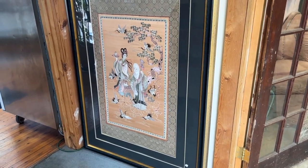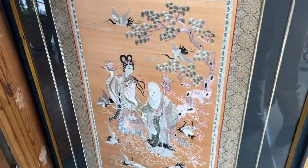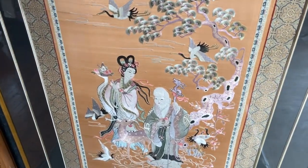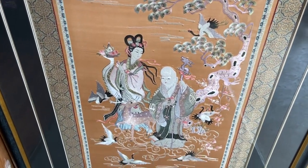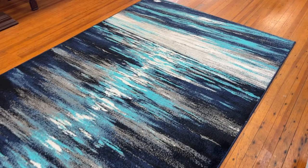Okay, this is video two. This is the other side and the rest of the auction. That's an embroidery on silk right there. Going in seeing my nice blue ocean rug.